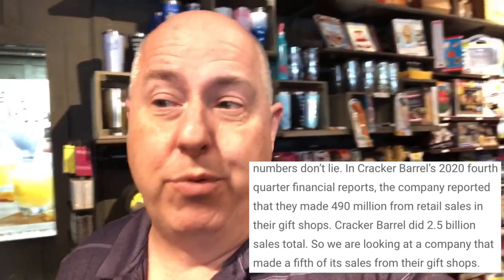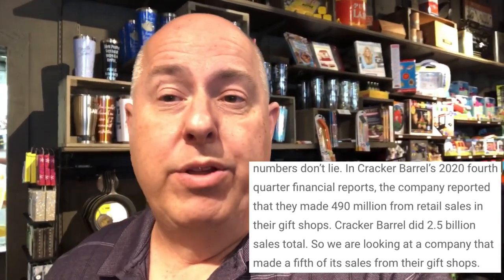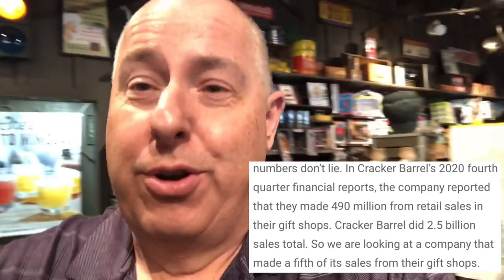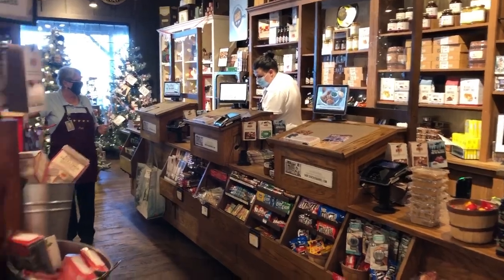Talking about their business model — they're the only place I know of where when you leave, they give you the receipt for the restaurant check and you actually have to come out to the gift shop to pay. Business students or retailers could take a lesson from this, because you come out from the restaurant and pay right here in the gift shop.